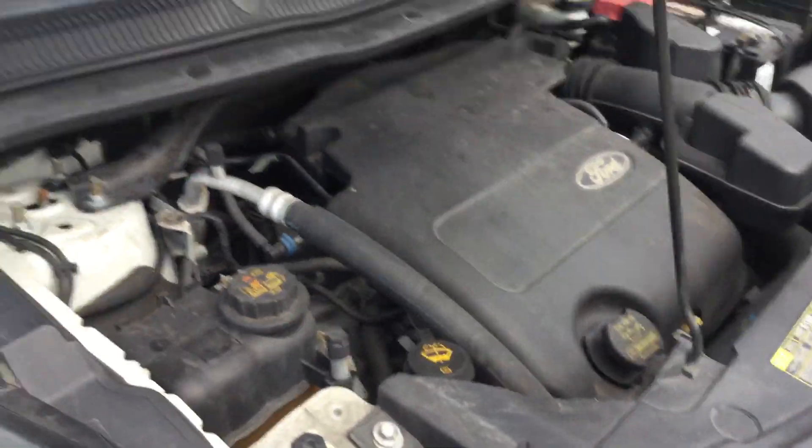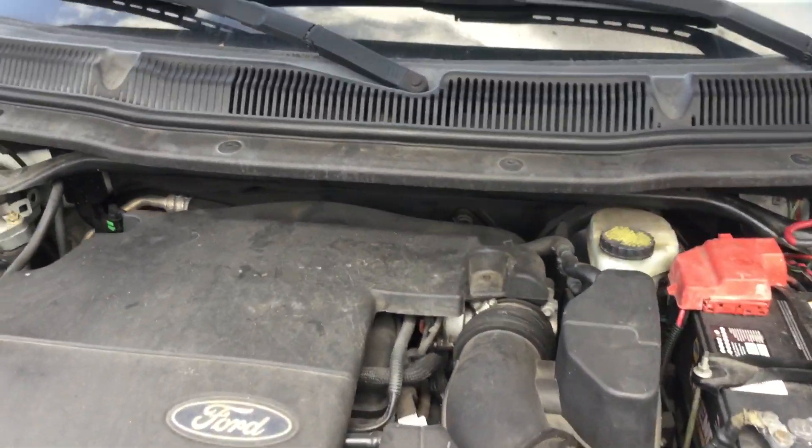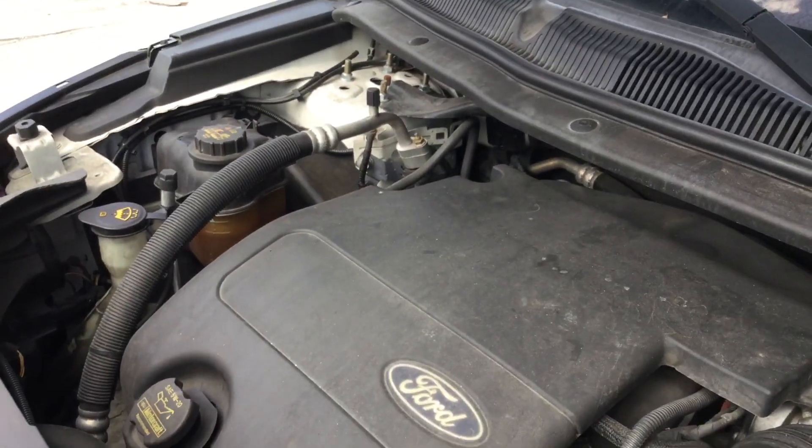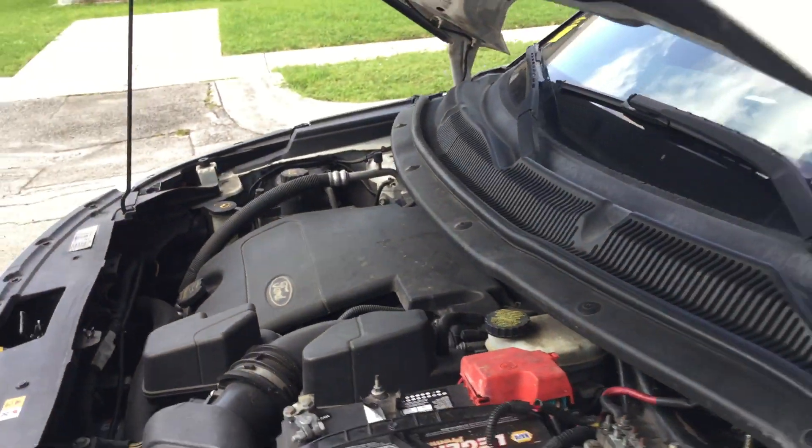The motor sounds good. I've had it running for just about an hour. It idles smooth, it revs up nice. The automatic transmission engages and both front and rear AC blow cold.